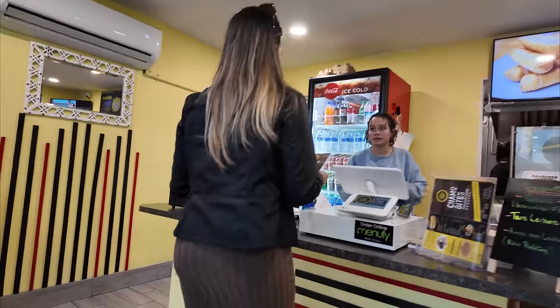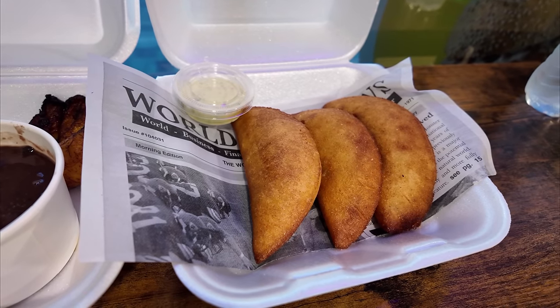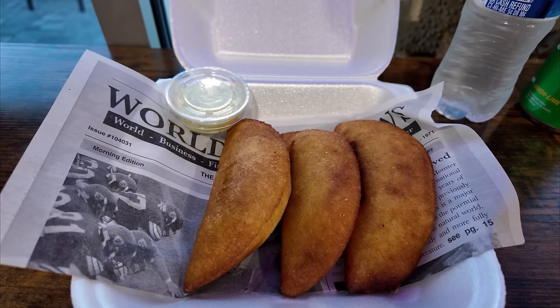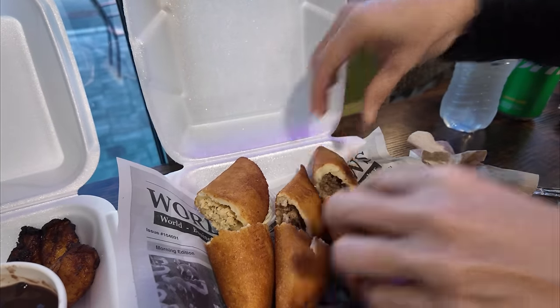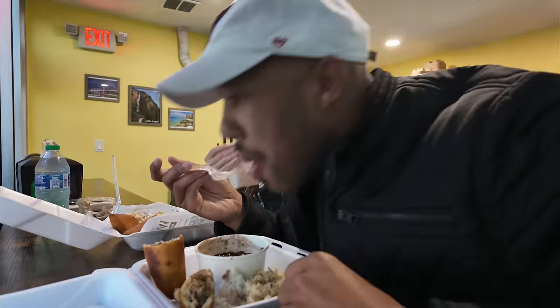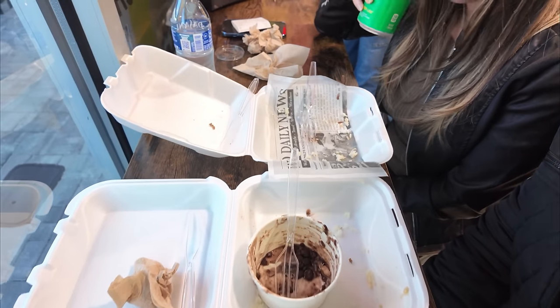We ordered three empanadas and the pabellón plate, and they looked amazing. We waited about 15 minutes as it was made to order. The pabellón plate included white rice, black beans, shredded chicken, and sweet plantains. For the empanadas we got one with shredded chicken, one with shredded beef, and one with ground beef — all made with fresh ingredients and seasoned with bold spices. It was really good; my favorite was the ground beef empanada. It is a great place to stop for a bite if you're in Wesley Chapel close to Tampa.